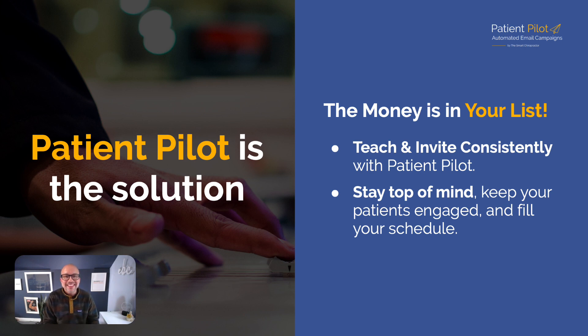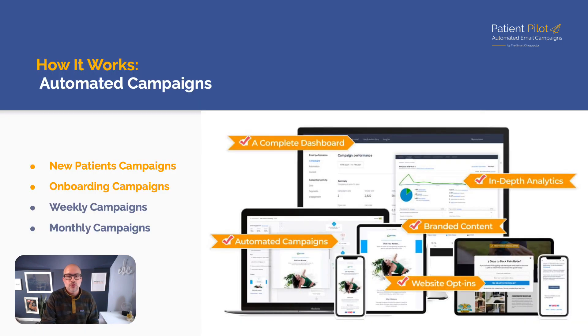With Patient Pilot, we send over 1.1 million emails each and every month for our docs — that's over 300 docs worldwide. We see an average of 26.2 reactivations clicking over to their schedule each and every month. What if you had that going on in your practice? You have to have the systems in order to get those results. When you stay top of mind, you can keep your patients engaged and ultimately keep your schedule full.